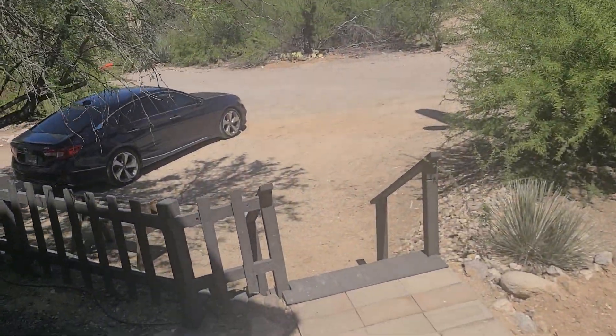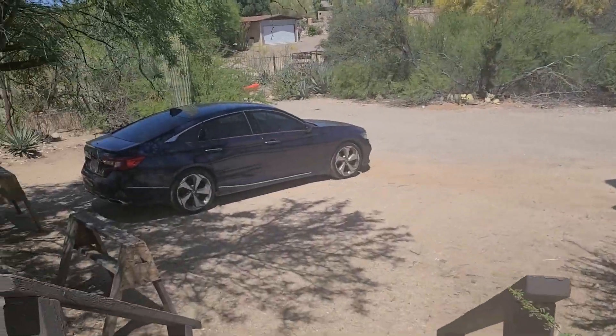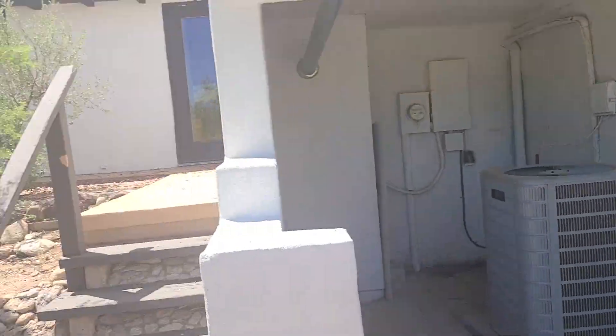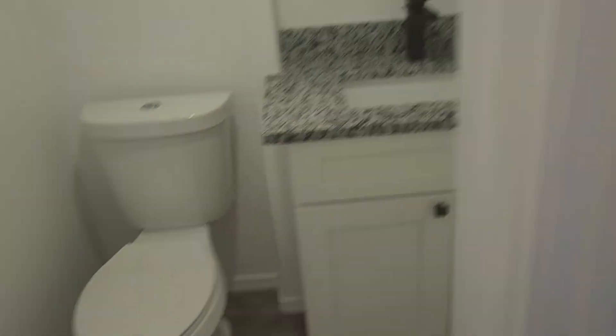This is the back of the house — where I parked was in the back actually. This house has three levels. The first level here has a little half bath and laundry room.